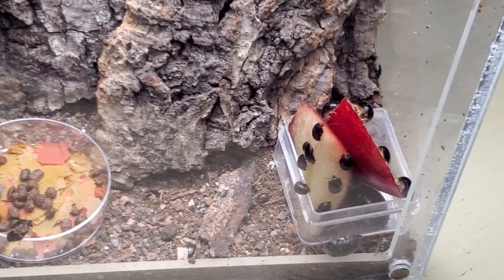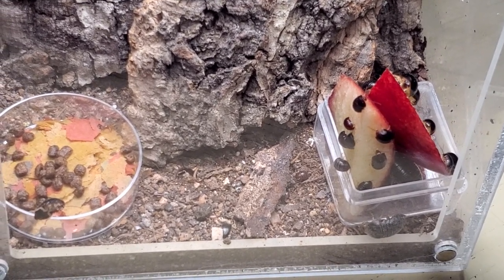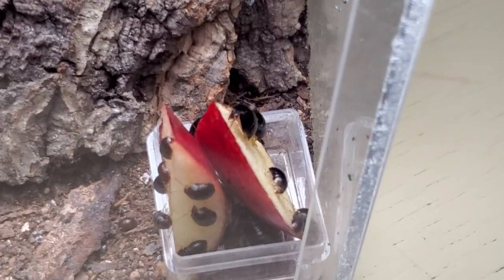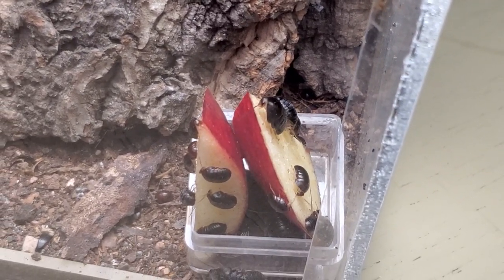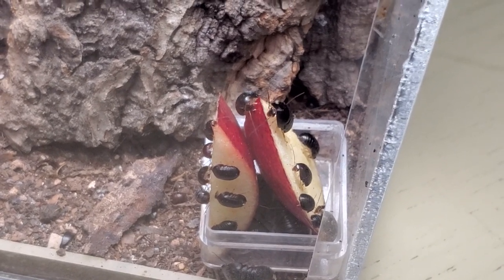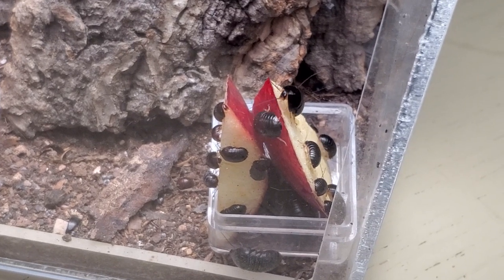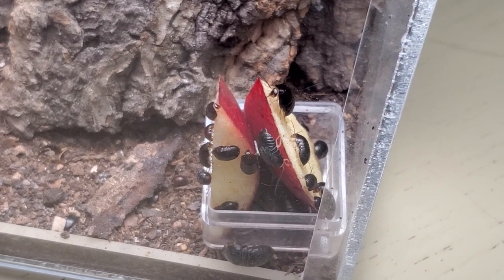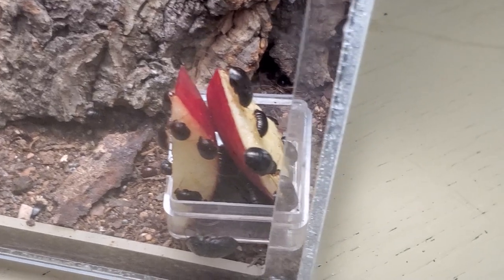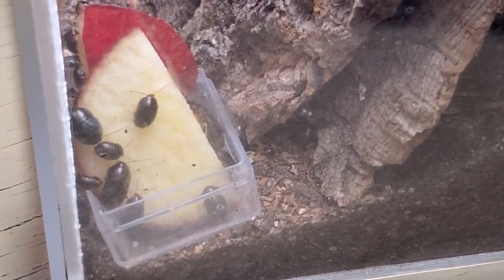In terms of temperature, I don't worry too much because since they were caught in Macau I don't take any special precautions. They go through winter with 15 degrees Celsius no problem — they lower their activity a little bit, but we can still find them roaming around at night especially. During the summer, temperatures go up to 32-35 degrees here in my bug room and they don't seem to have any issues with that. I think they get all the humidity and water they need from the fruits I provide to them.